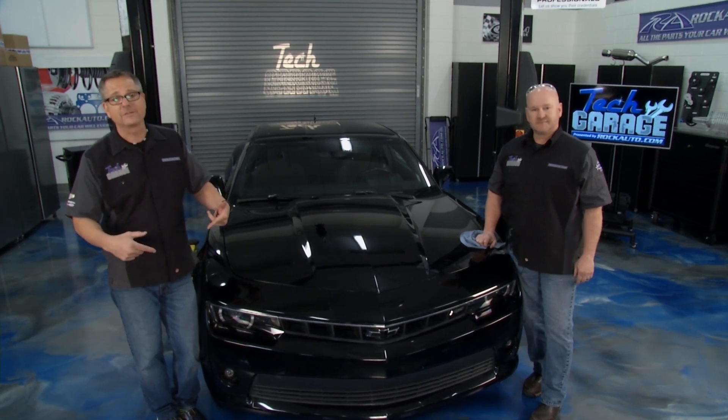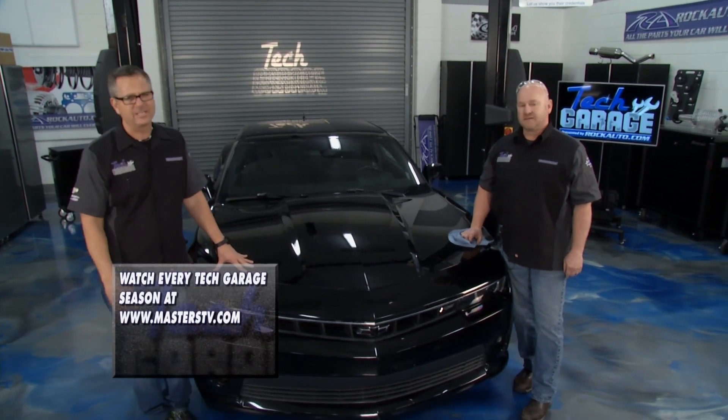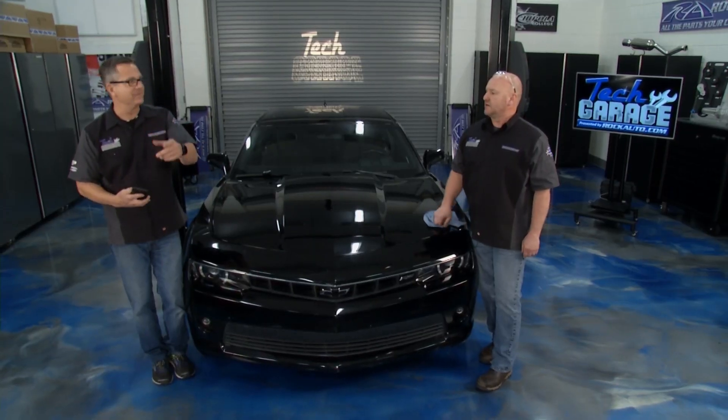Chipola College's Tech Garage — thank you for the facilities. Rock Auto, and you the viewers — we can't do this without you. Keep the social media coming, we love it. I think I got one right now — says hey, love the show, put some powder on Brian's head. No, be nice, but keep it coming. Thanks guys, see you soon.